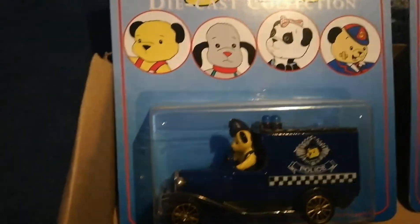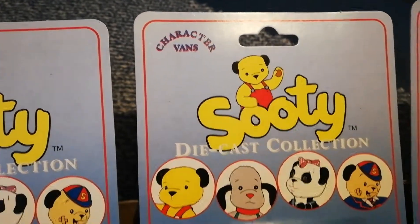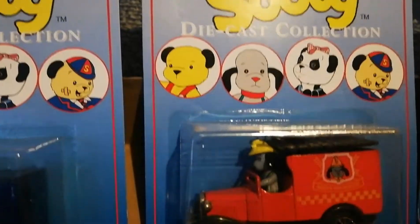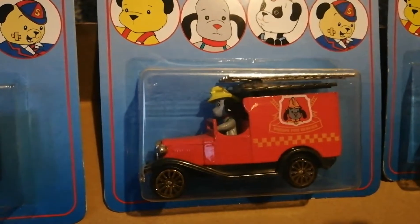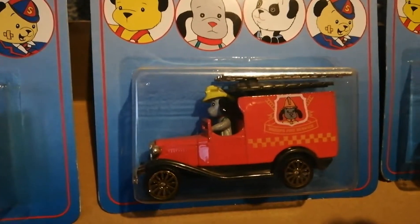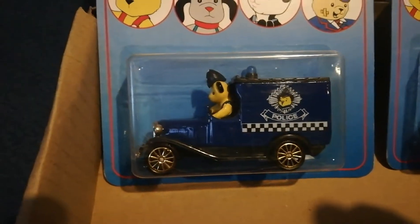I think these are amazing. These are still in the packet, which I managed to get from eBay. I think they're amazing. So this is Sweep — he loves to squirt people with water, especially Sooty as well.